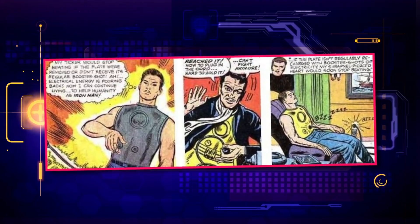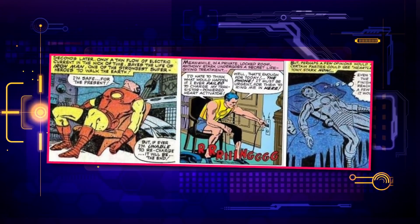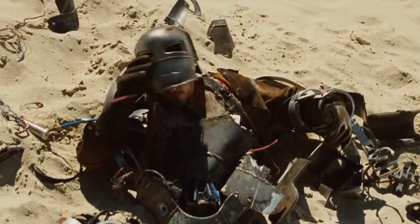No matter where or when the story takes place, shrapnel heading for Tony's heart is the end result, and the magnet that keeps them from doing that is the answer. Tony would have to manage a lot of elements to make an Iron Man suit, and regulating the magnetic output would probably be the smallest item on that list.